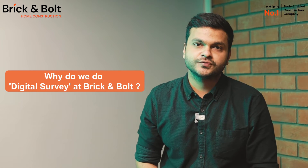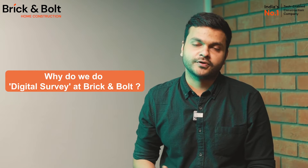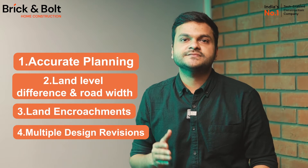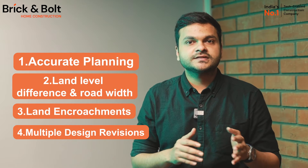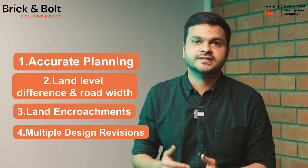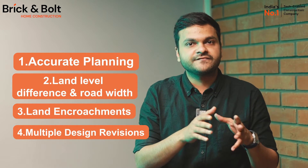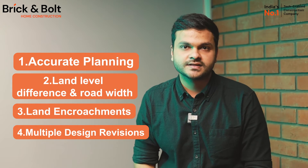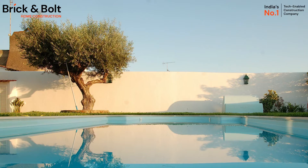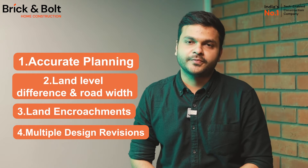Now let me tell you as a company why the digital survey is important for Brick and Bold. To start with, it helps us with accurate planning. The digital survey uses high-tech measuring tools and gives us super precise measurements on all sorts of data like the dimensions and angles of the plot. When you plan things out with such precise information, you tend to reduce errors — you can prevent things like putting a wall in the wrong spot or making a pool too close to a tree.